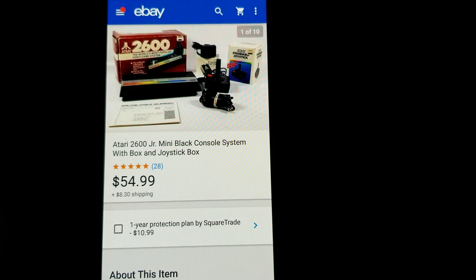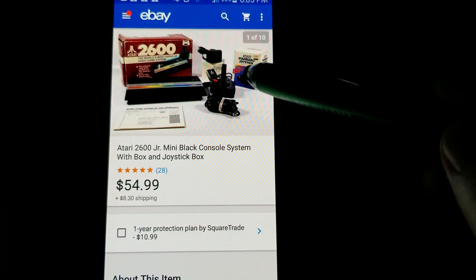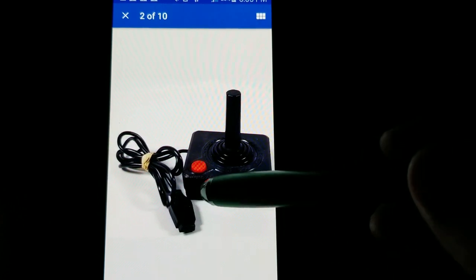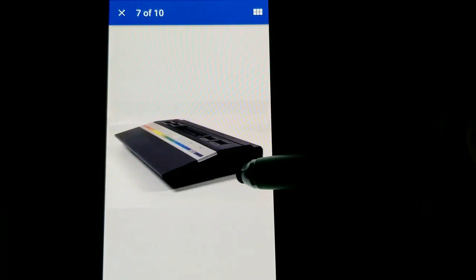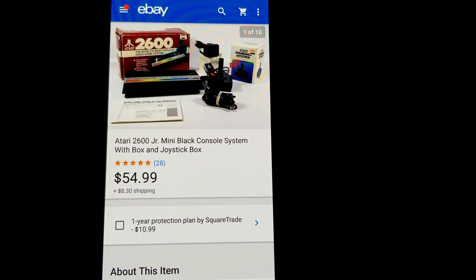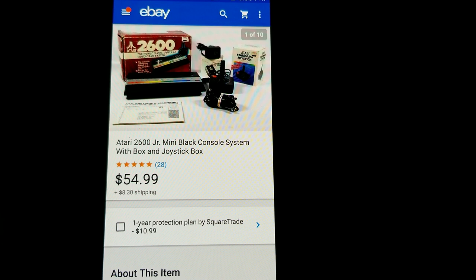Here we have an Atari 2600 Junior mini black console with the original box, two joysticks — one in box, one loose — and the power adapter with its original box. I picked this up from a Mothership Products auction from John the Cincinnati Picker — I paid about $208 for the whole lot of video games and consoles and I'm still selling from it. I got $54.99 plus shipping for this, and I'd say I doubled my money on this particular item.